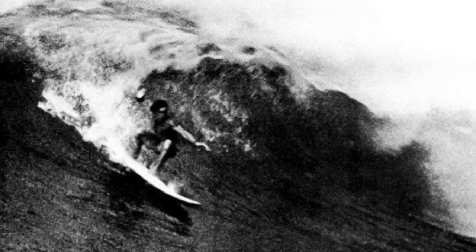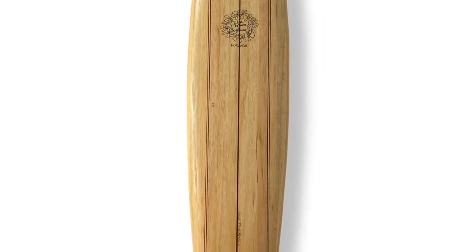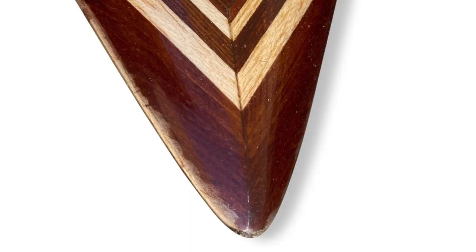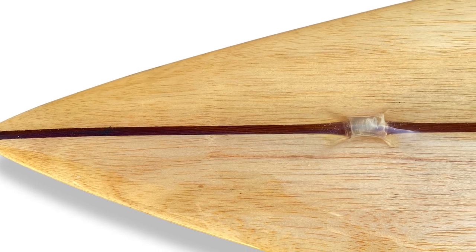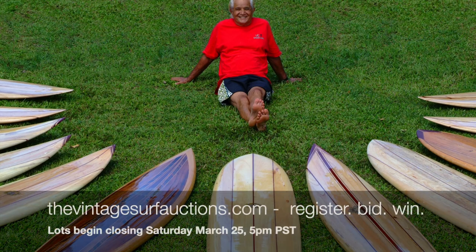On the auction block: this absolutely stunning 1996 Dick Brewer chambered balsa five-stringer Hanalei gun — a masterpiece. Lots will begin closing consecutively Saturday, March 25th at 5 p.m. Pacific Standard Time. Register, bid, and win at VintageSurfAuctions.com or download the app 'California Gold Surf Auction' and bid from anywhere in the world.